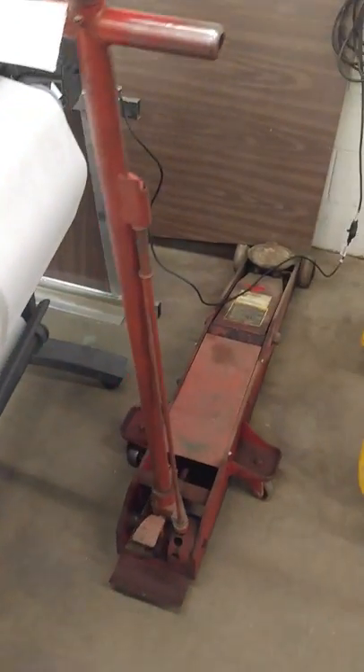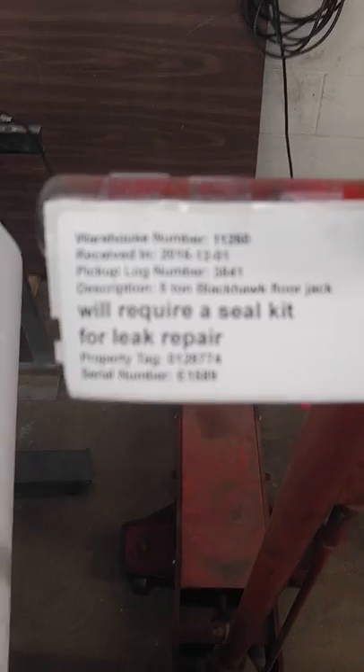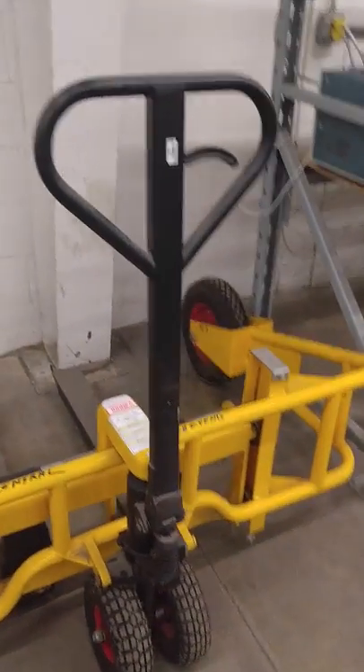Nice, great big jack. If you work on heavy equipment, there's the jack for you right there — it does need a seal kit, as you can see. Here we go with a small pallet jack too, if you need to move stuff around in your shop or your business.